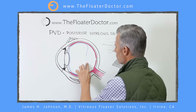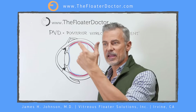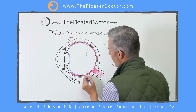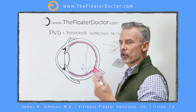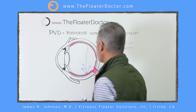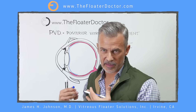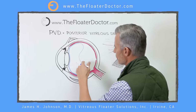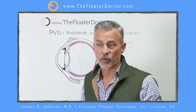Most retinal holes, tears, and detachments out in the periphery of the retina are caused by this vitreous pulling away and separating. If it's incomplete — if it pulls away mostly but hasn't pulled away yet here — as the vitreous moves around, you can get traction and pulling on that retina, which is where you can get a retinal hole, tear, or detachment. Fortunately, that's relatively rare — less than 5% of people who have a PVD will have a true retinal problem. But the risk exists. Once it's pulled away completely, you should no longer have any risk of holes, tears, or detachments.